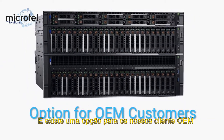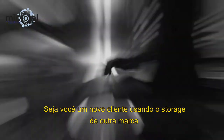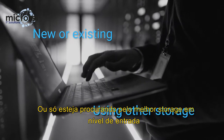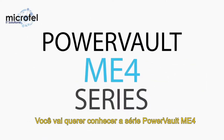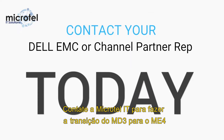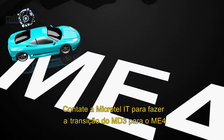And there's even an option for our OEM customers. Why wouldn't you want to boost your performance by 4x? Whether you're a new or existing customer, using someone else's storage, or just looking for the best entry-level storage, you'll want to look at the PowerVault ME4 series. Start today — contact your Dell EMC or channel partner rep to drive the transition from the MD3 to the new PowerVault ME4 series.